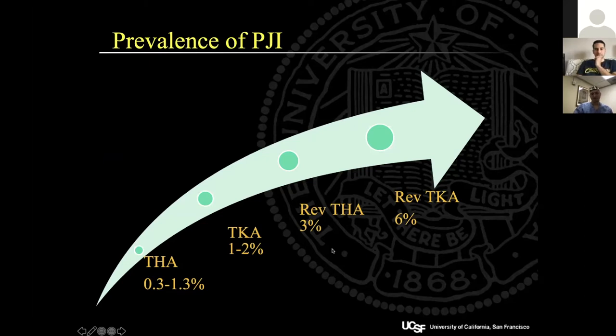The prevalence of PJI has not changed over time. We've managed to reduce complications in arthroplasty over the decades for most complications, including lysis, dislocation, and mechanical failure. However, the prevalence of PJI has remained essentially the same despite all the advances in care. This is likely due to two main factors: biofilm makes it incredibly difficult to eradicate, and our patients are riskier than they used to be because so many more are obese.